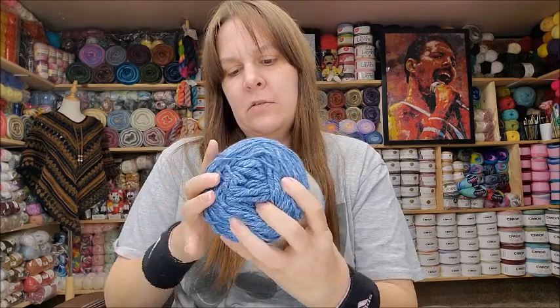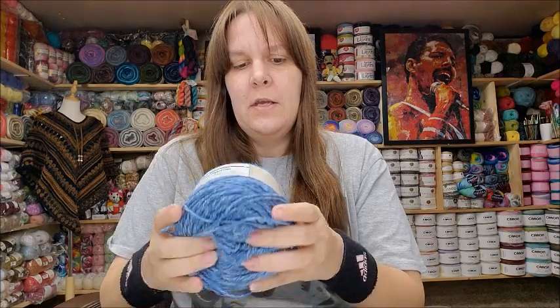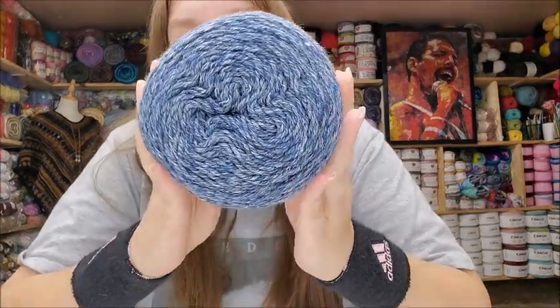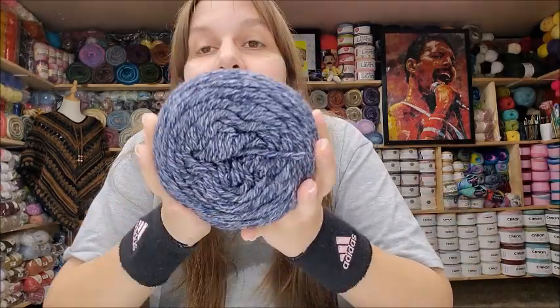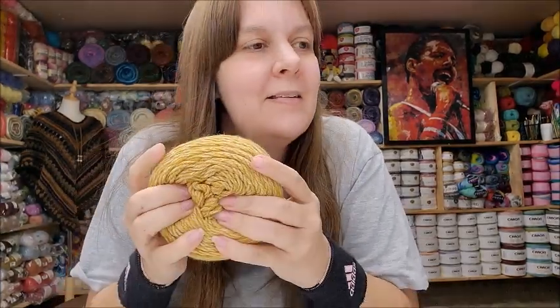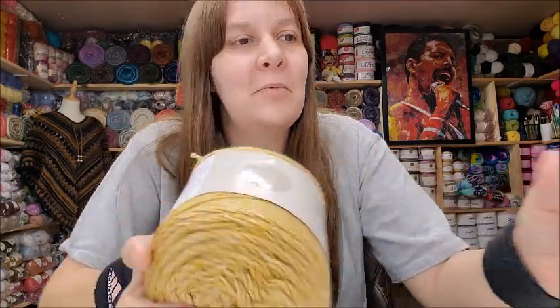The yardage is 360 yards. The colors I got are Mid Wash, Acid Wash, Rinse Wash, and Mustard. These are supposed to look like denim stitching — the blue jean colors. I'm going to put those together and make something with all those colors combined. They're so pretty — I really like them a lot!